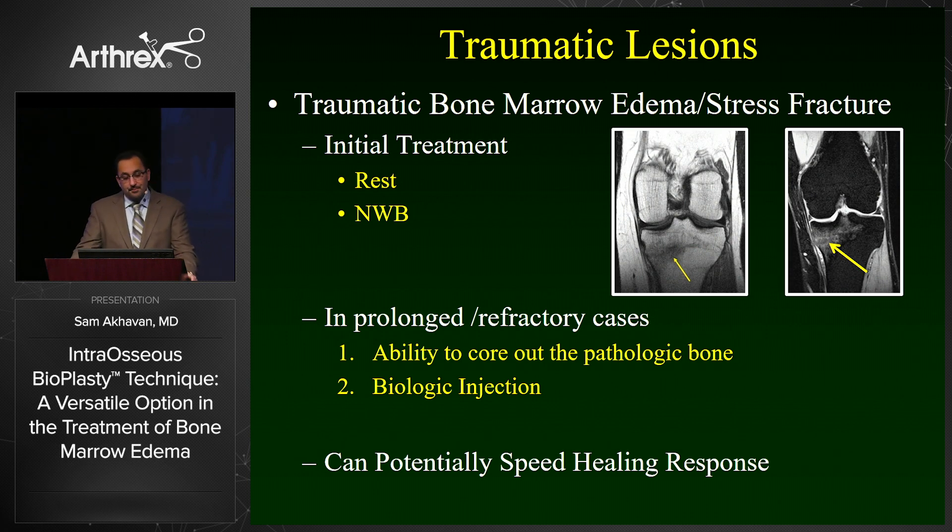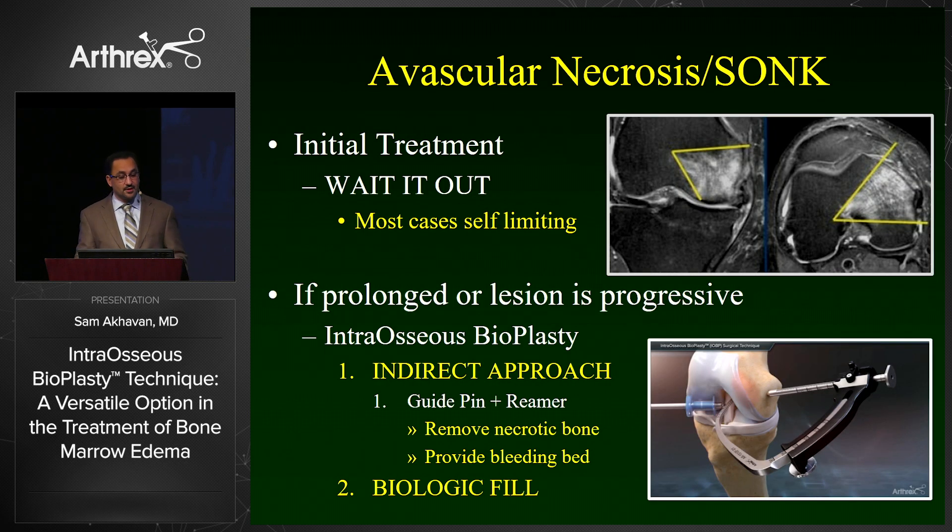For bone marrow edema stress fractures, you typically start with a period of rest and non-weight-bearing. In prolonged cases, the drill allows you to core out the pathologic bone and introduce a biologic injection to speed the healing response.